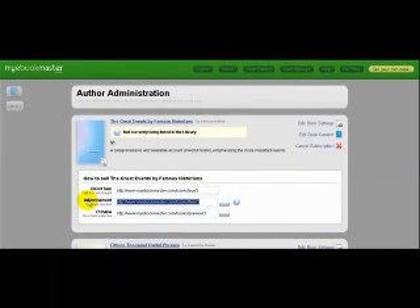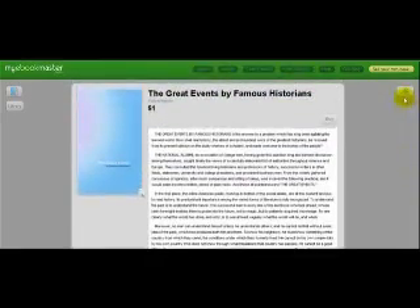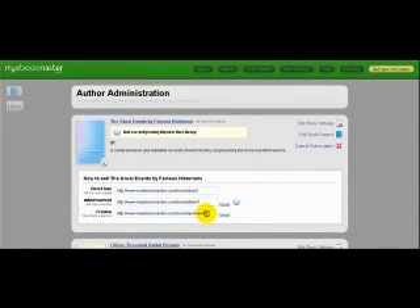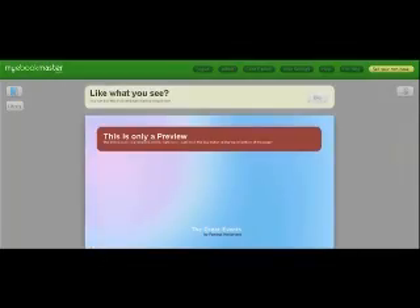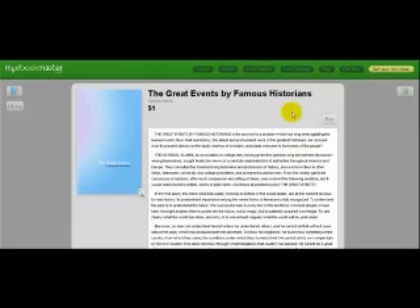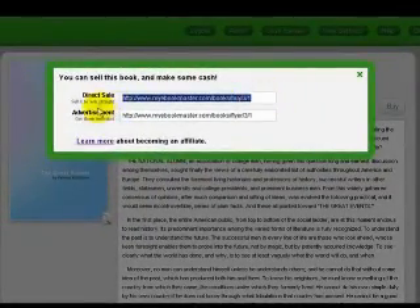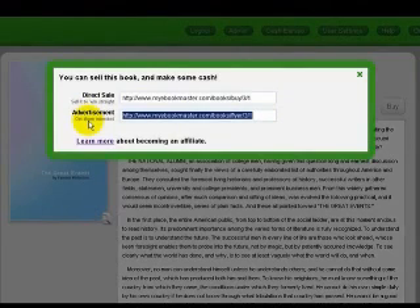You also have an advertisement link here that you can use in directories or wherever you'd like, so people can get an idea of your book. If they want a full preview, you can click here and see what that would look like — it lets them see the first portions of your book. Someone might see the advertisement and think they'd also like to sell this book. There's a dollar sign — 'make money by selling this book' — and when they click on it, it automatically gives them their affiliate link so they can start making money by selling your book. All you have to do is set how much you'd like them to make per sale — maybe 15%, 25%, whatever it may be.